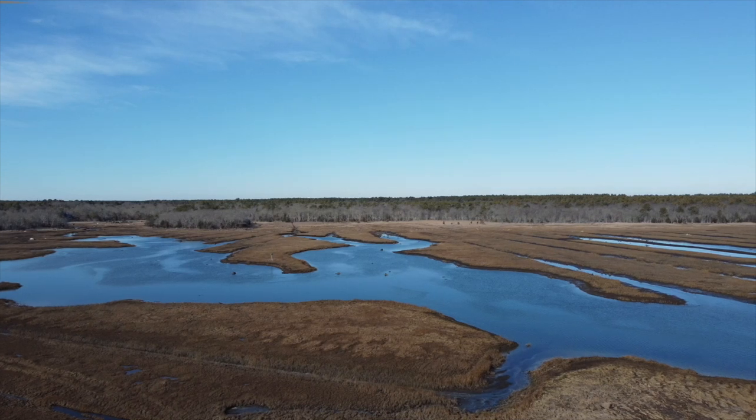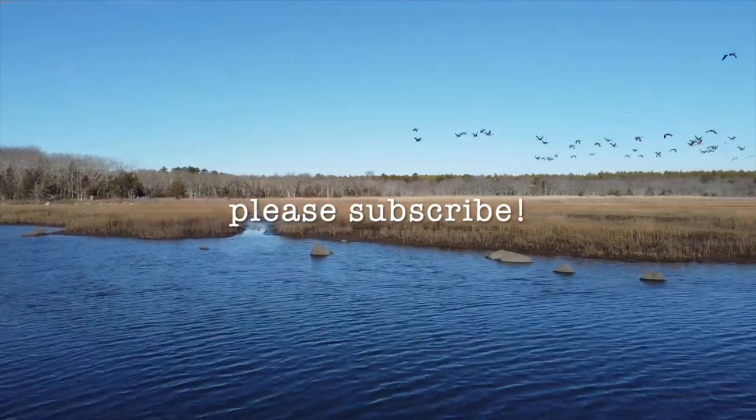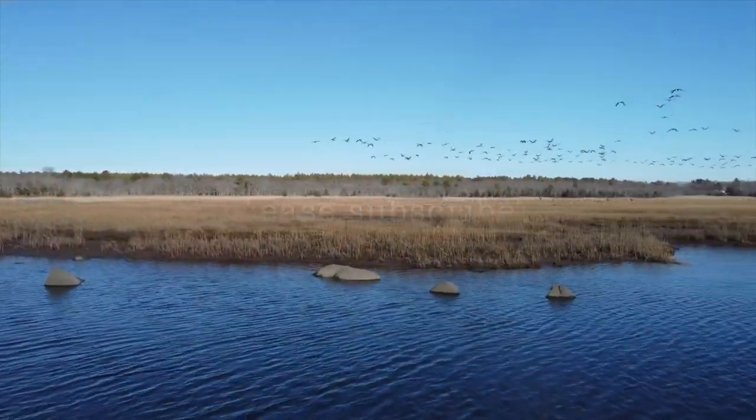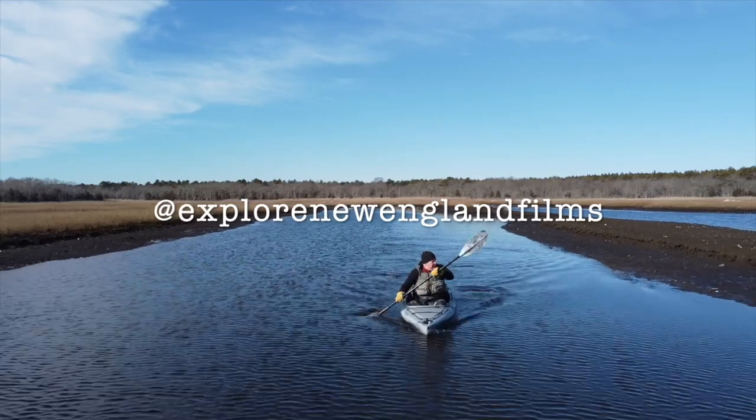Thank you for watching. For more exclusive video content, including short films, episodes and features, be sure to click the subscribe button and look for us on social media at Explorer New England Films.